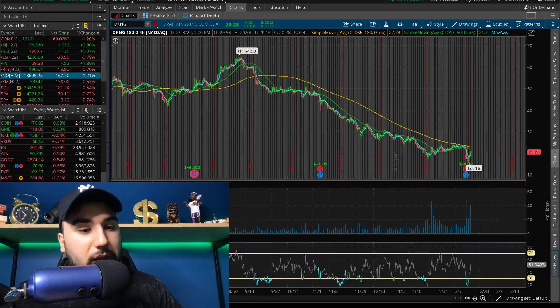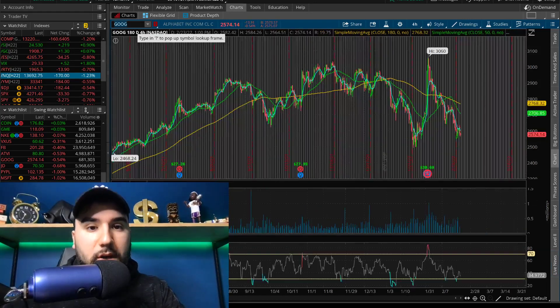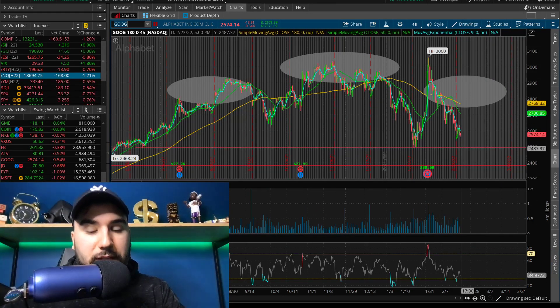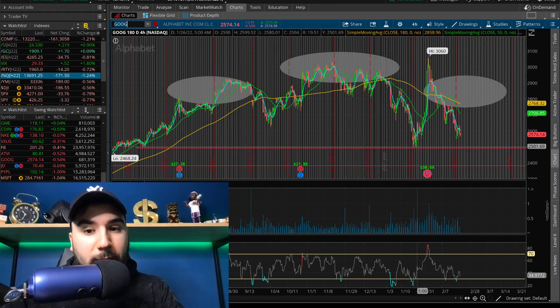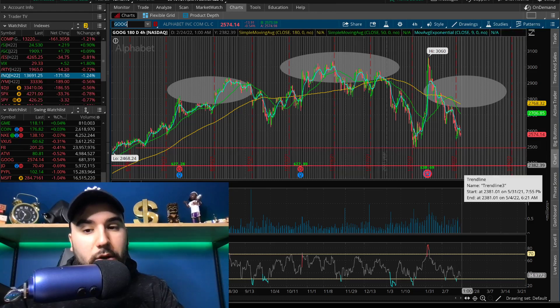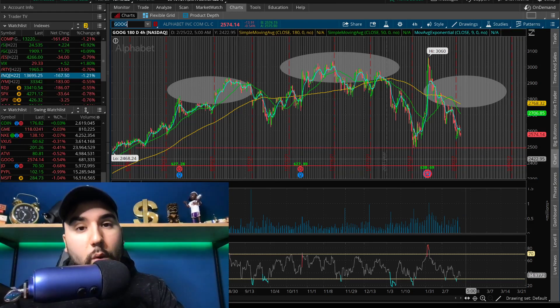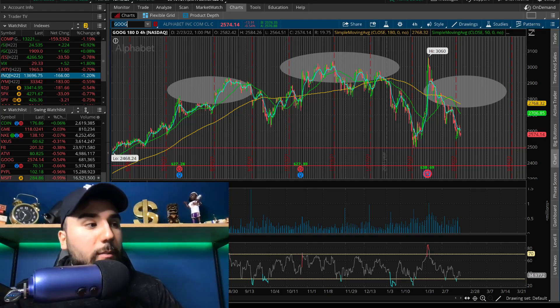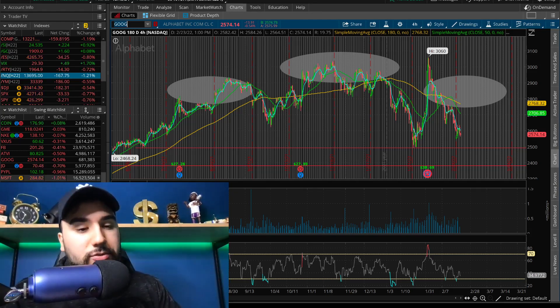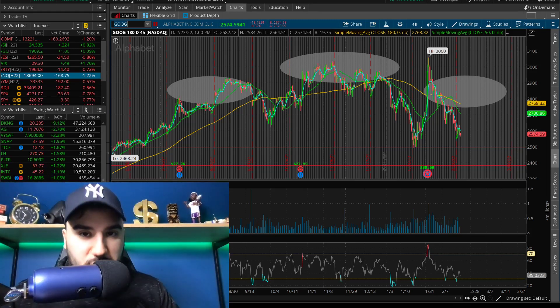Google is down about half a percent. If Google gets under $2,500 — that's what I'm waiting for. If it breaks the lows from about a month ago at $2,500 and we start going down to $2,400, $2,300 — that is where I'm going to be buying way more Google. I'm being patient. I've mentioned in my videos how I'm trying to build as much of a Google position within reason before the stock split.